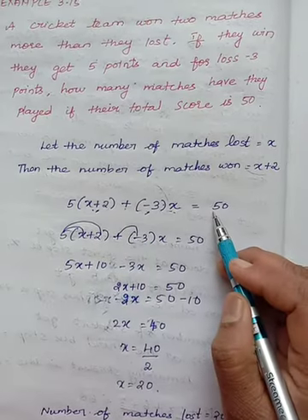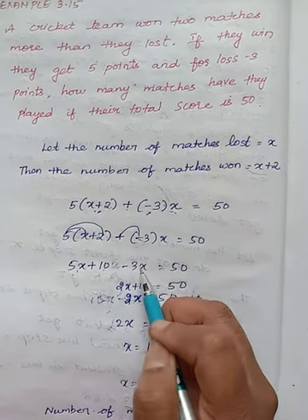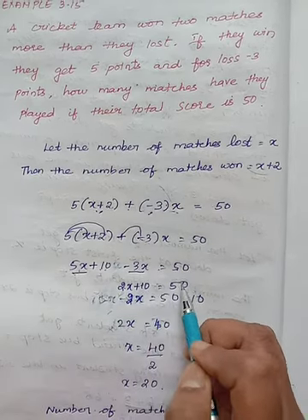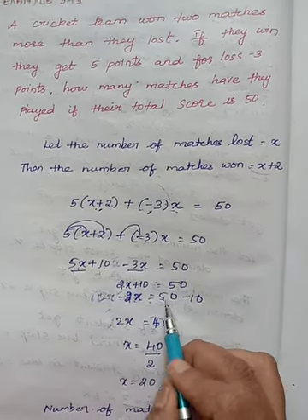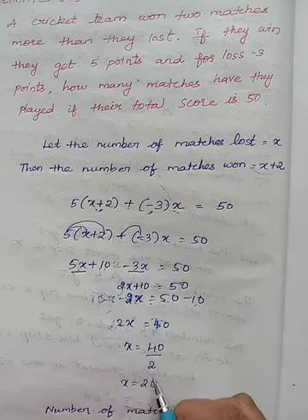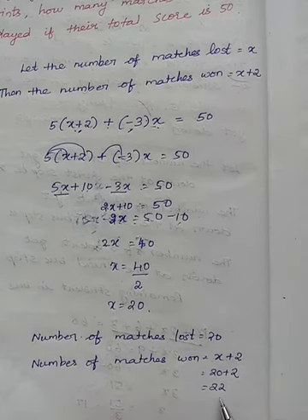Adding the total to 50: expanding gives 5x plus 10 minus 3x equals 50. Solving x terms: 5x minus 3x is 2x, so 2x plus 10 equals 50. 2x equals 50 minus 10, which is 40. 2 divides 40 twenty times, so x equals 20. The number of matches lost is 20. The number of matches won is x plus 2, that is 20 plus 2, which is 22.